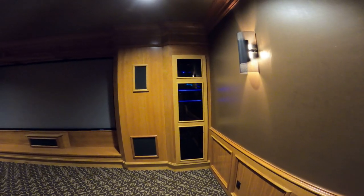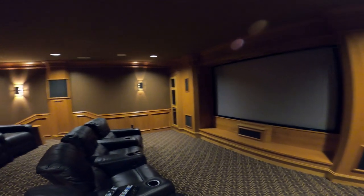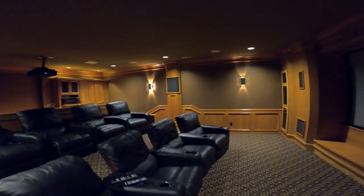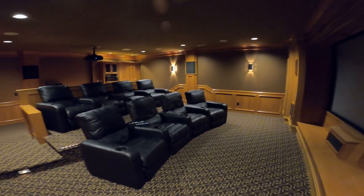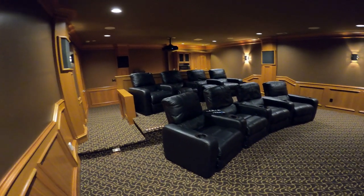We've added Atmos to the system, which was a little tricky in this room without cutting holes. The existing screen is a 110-inch Stewart — looks like it was probably a Firehawk or a Greyhawk, common ones if you know them.